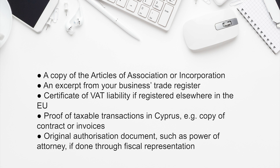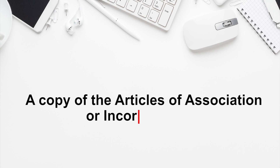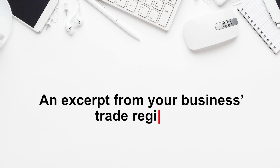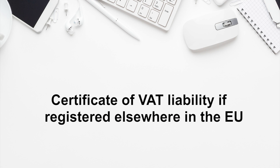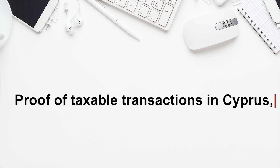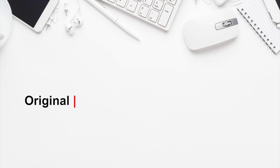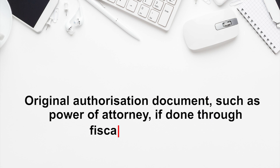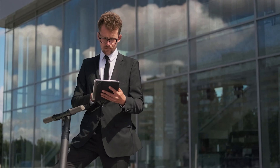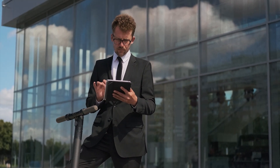You must also attach the following documents to your application: a copy of the articles of association or incorporation, an excerpt from your business trade register, a certificate of VAT liability if registered elsewhere in the EU, proof of taxable transactions in Cyprus such as a copy of contract or invoices, and original authorization documents such as power of attorney if done through fiscal representation. Submit or email the accomplished forms and documents to the district or local tax offices.